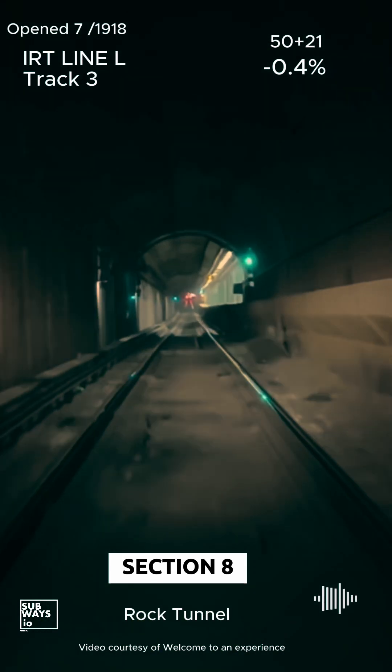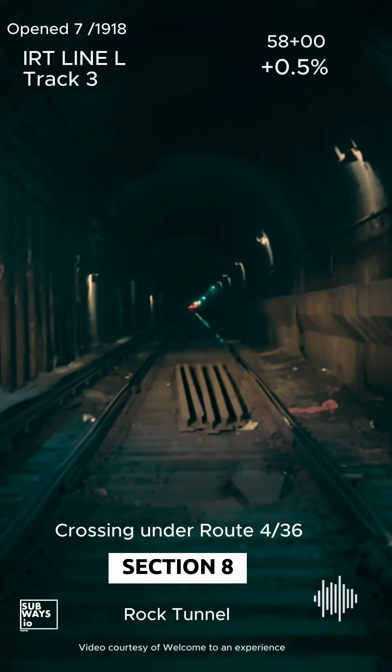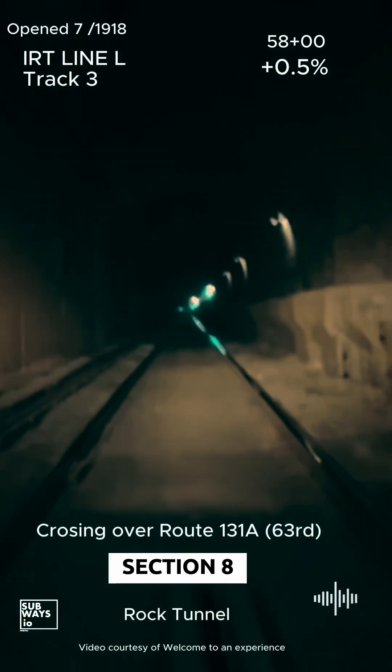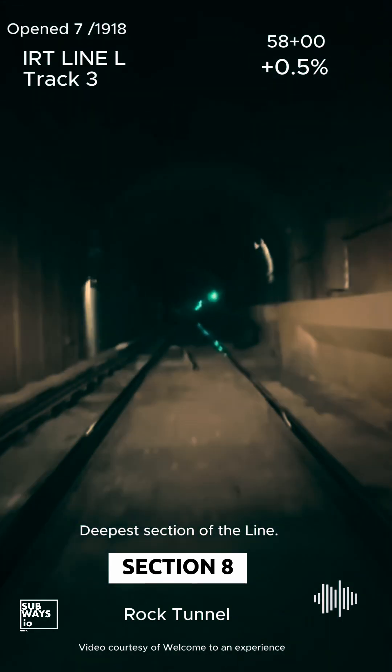The 59th Street lower level station was added and opened in 1962. Ever wonder why the 63rd and Lexington station has support columns on the upper level? Ever hear the rumbles every few minutes? That's the Lexington Avenue Express crossing roughly 20 feet above.